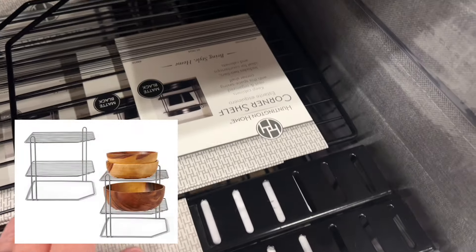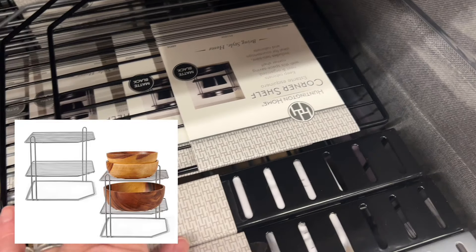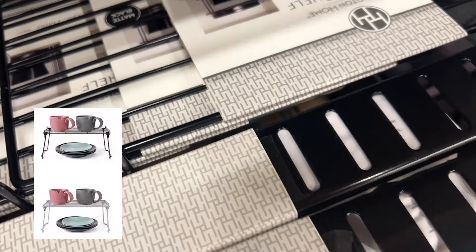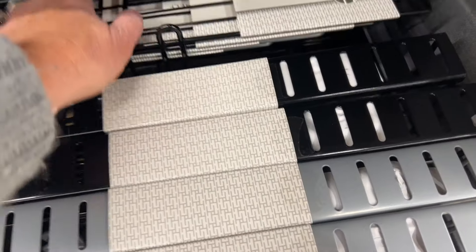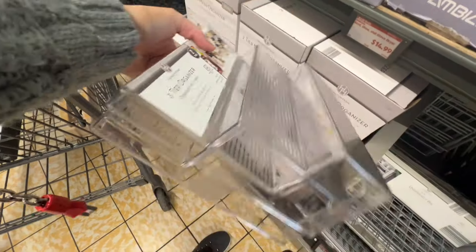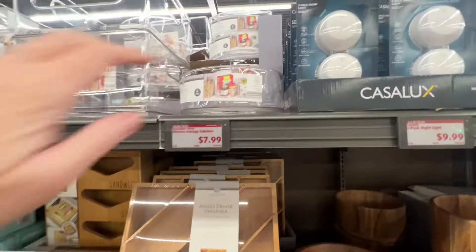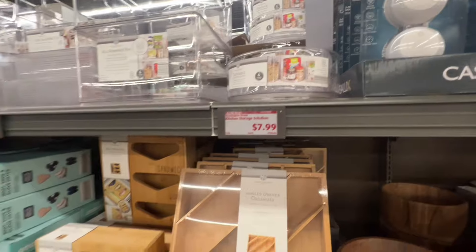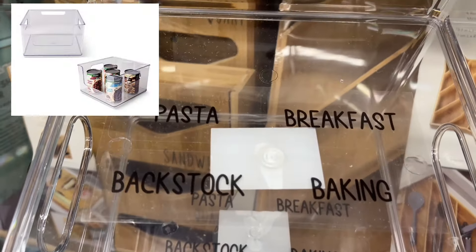I'd never heard of a helper shelf before, but here's a picture of it — each is $4.99. Next up is a three-tier organizer, a set of two for $7.99. They also have a little turntable for $7.99 and a stackable bin with little labels included.